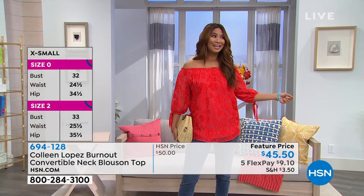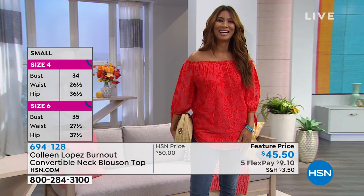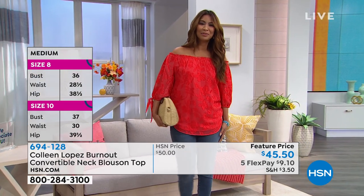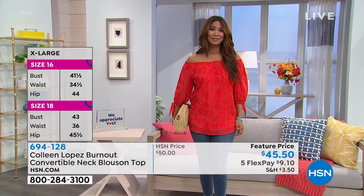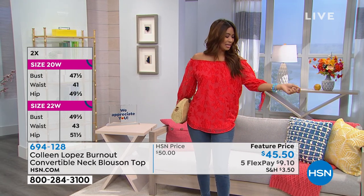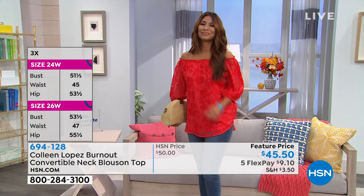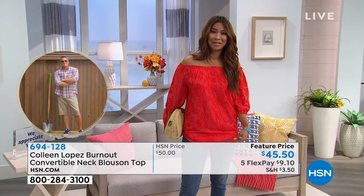Val tells us she typically wears extra small, is 5'7", and normally a size 4 in jeans. She's in an extra small and it fits so pretty and feels really nice on. The top has a pretty hemline that scoops up a little at the side for a shirt-tail feel — it can be dressy but also effortless. She wore it tucked in on last night's show, but tonight it looks great out.